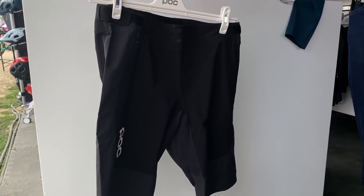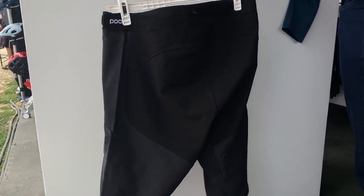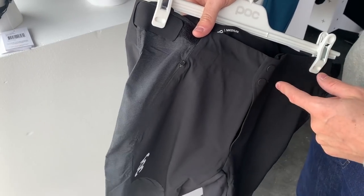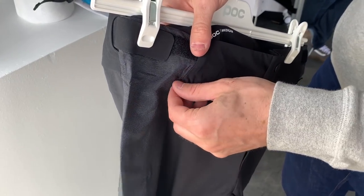We also got a look at the POC Resistance Enduro shorts. They retail for $160 and feature stretchy fabric, with Vectran fabric on the knee and hip for extra durability.